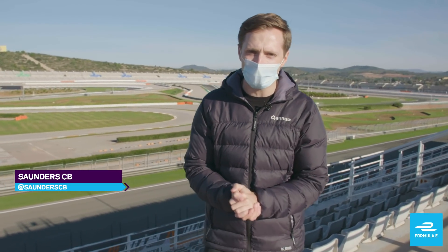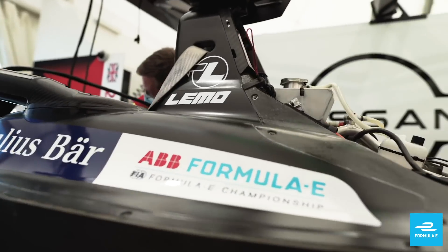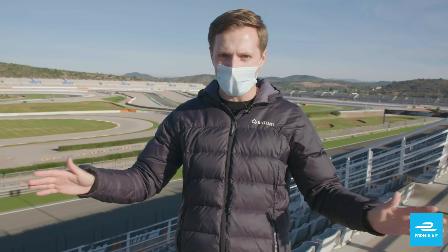Going into Season 7, talk about powertrains is absolutely rife and the team's decisions whether to use a new powertrain, bringing that into Season 7 or stick with an existing model. Now, if you don't know what's going on, what's new, what hasn't changed, let me bring you up to speed.